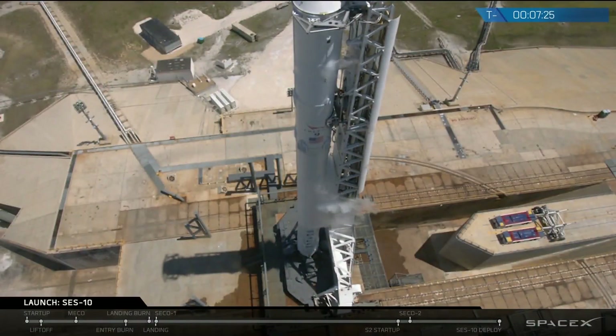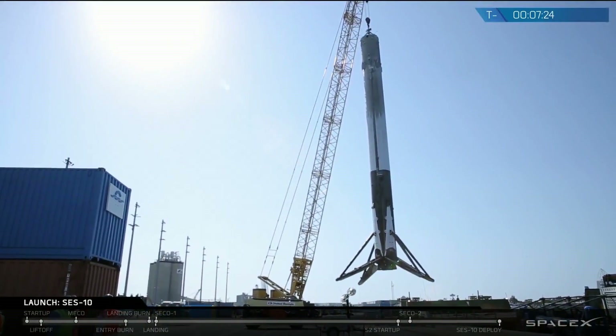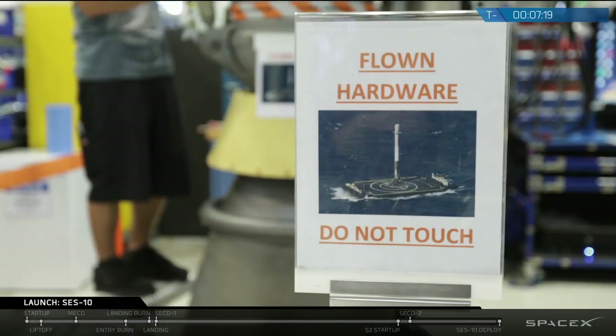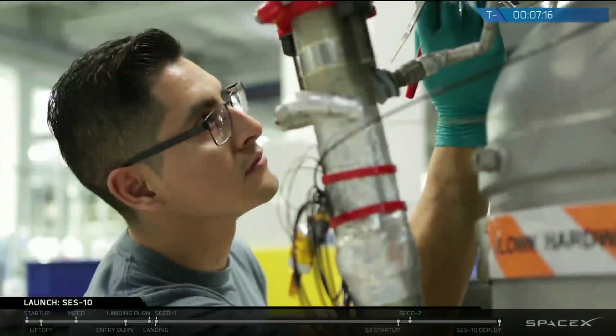This vehicle that we're about ready to fly here, we recovered it last year, and we spent about four months to bring that vehicle to the place where we were comfortable launching it here today. That's reusable, but we're really looking for true operational reusability, like an aircraft.